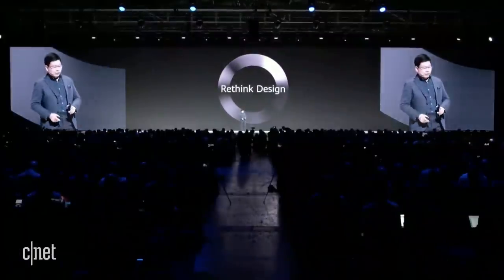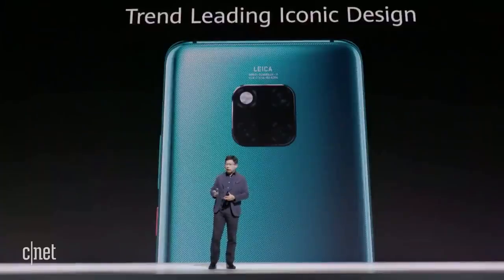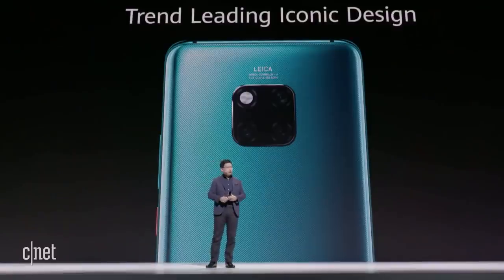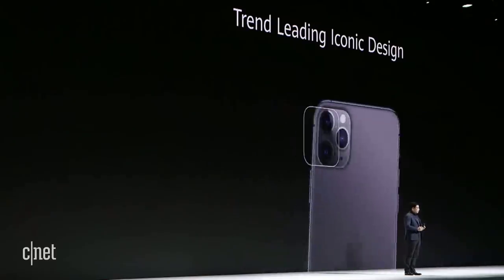Let's rethink the design. In every generation of our flagship smartphone, we're leading the iconic design of this industry. Last year, the Mate 20 set the trend with our square camera matrix, leading the industry with iconic design.